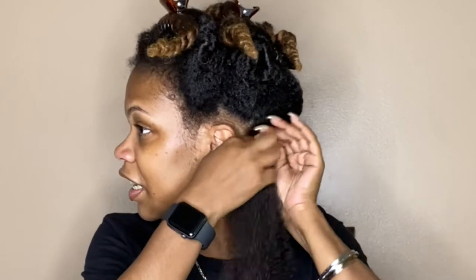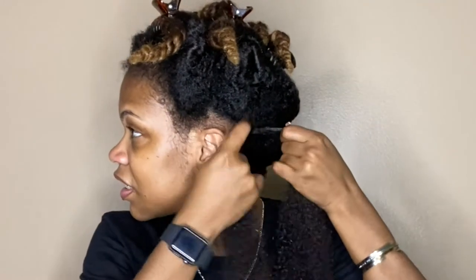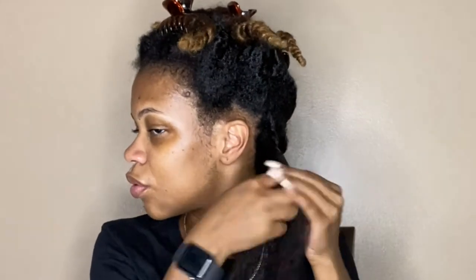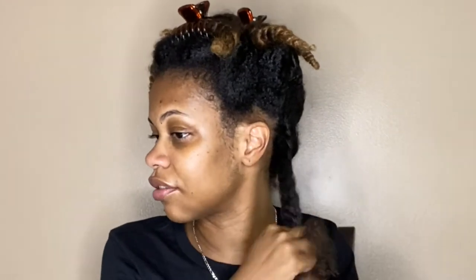I'm just gonna take my Felicia Leatherwood brush to do one last detangle. I'm gonna take my first section, split it in half, as close as I can to my scalp, and twist tight. You don't want to just twist down here because it won't be very tight. When you get down to the end, you twist it around your finger and create a little curl — that secures the twist.